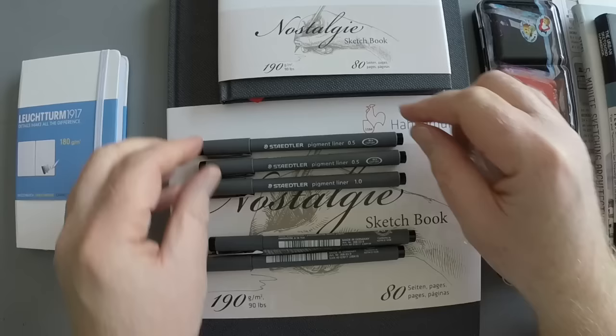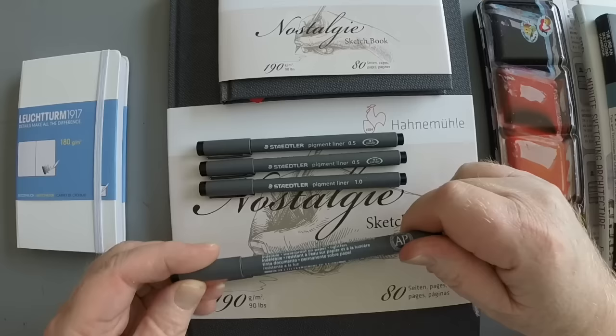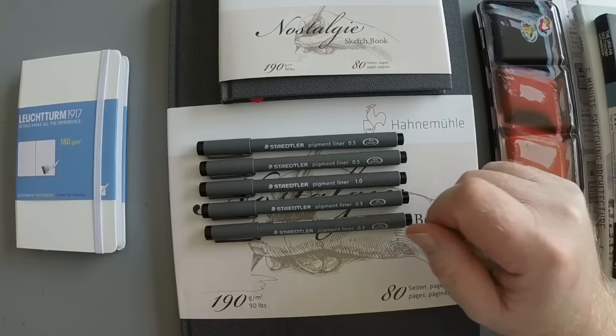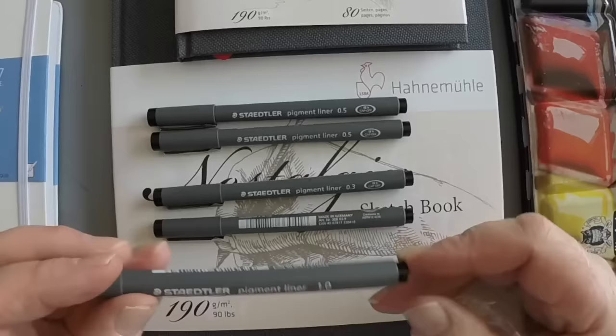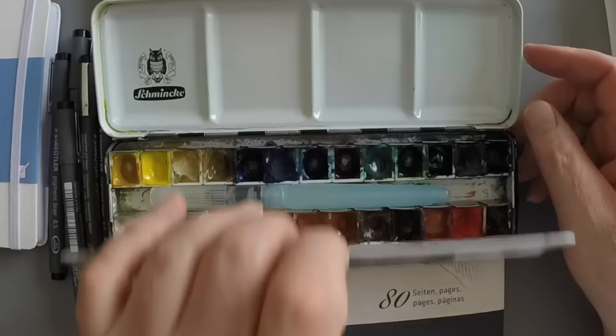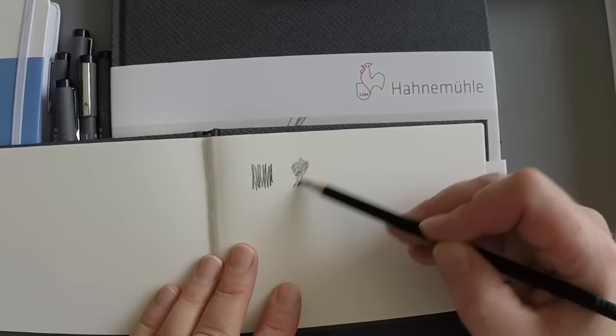These are Staedtler pigment liner ink pens — very nice. The thing about these pens that I find works better for me than most every other ink pen I've tried is: the tips hold up really well, they're super durable and don't bend as easily as other pens; and the ink is really outstanding, long-lasting, and it doesn't change color or fade. I'm a big fan of those pens — you should try them if you get a chance.